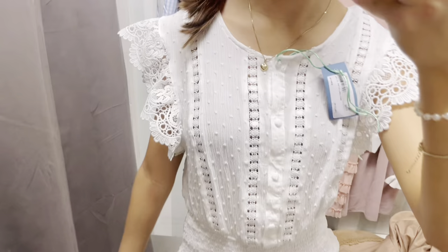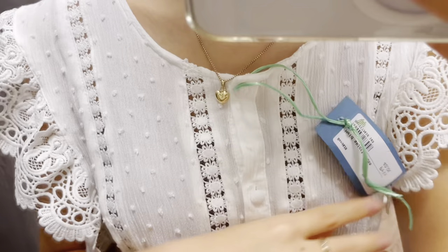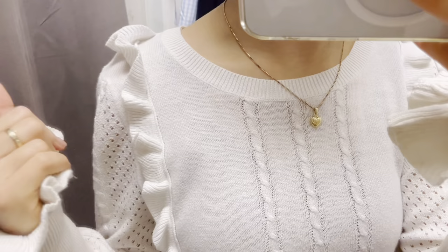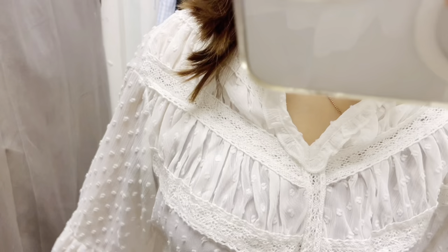There we have the next shirt — please ignore the tag, I know it looks a bit ugly. This is the next sweater and I really like this one as well — it's just so adorable. I've literally found so many cute things today, I don't know how this happened, but I love it so much. Okay, so this is the next one but I can't really show it because it's sheer.